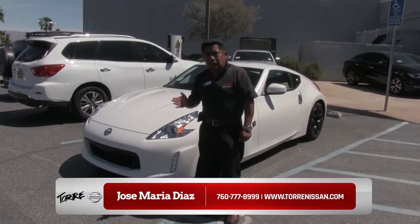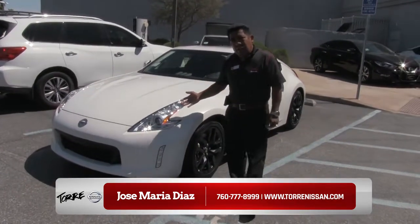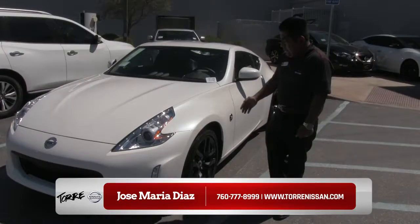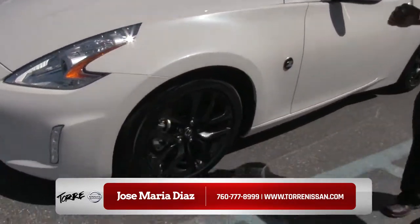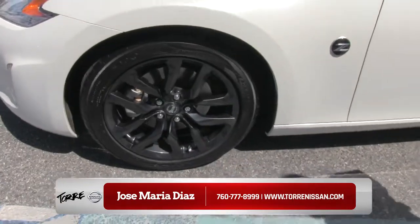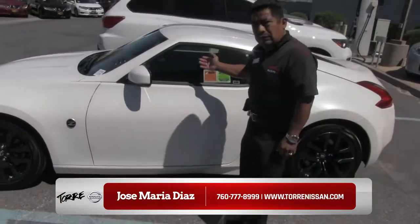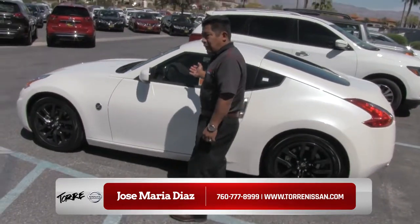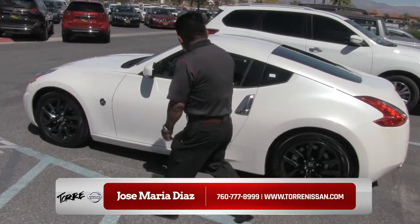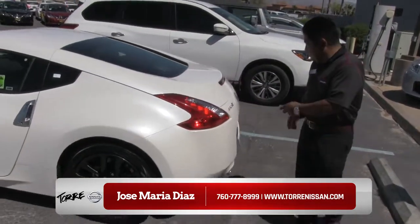My name is Jose Maria Diaz from Torre Nissan La Quinta. Let me show you this 2017 370Z. This vehicle comes with alloy wheels and a standard transmission. This is a sporty vehicle — we have a convertible and automatic too, and also a sporty vehicle like a GTR. Let me show you the space of the trunk of this vehicle.